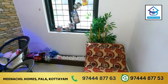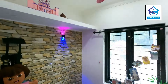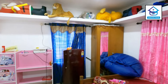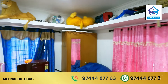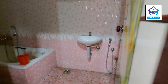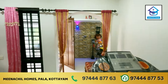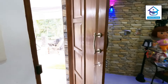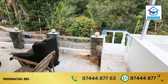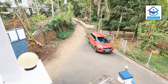Here we have the bedroom in the wall. The bedroom is also in the front. Thank you so much for watching.